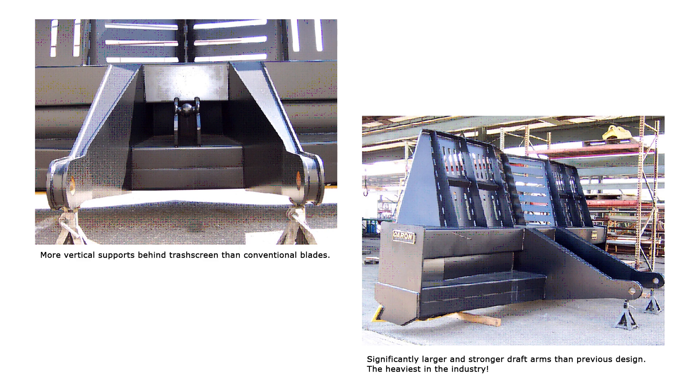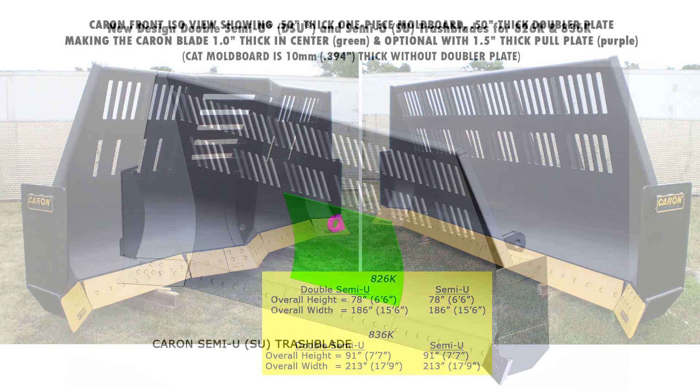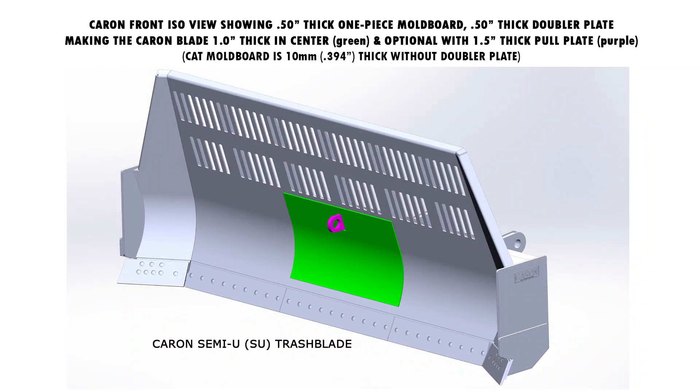In 2005, Caron changed the mounting and structure on the back of both trash blades to coincide with a CAT-built blade structure for the 826H and 836H machines. That same structure is also utilized for the 826K and 836K machines. In 2011 and 2012, Caron modified the internal structure of both blades to improve performance and durability on the new 826K and 836K machines. Here are our front view photos of our DSU and SU in 2012. The following show the improvements made for the K-Series in material thickness, doublers to the moldboard, reinforcement gussets, including wear and reinforcement plates.